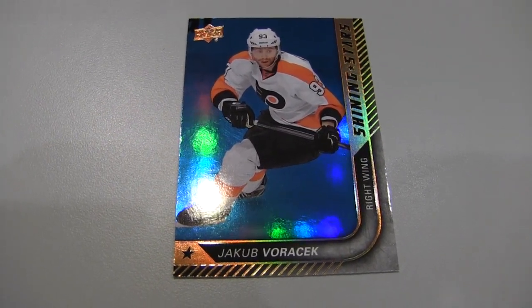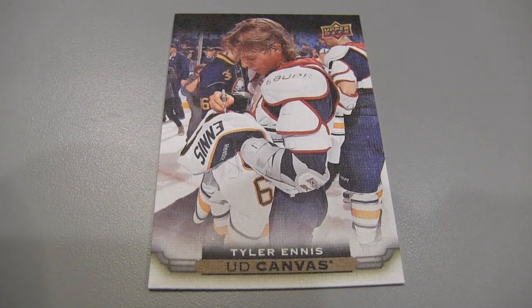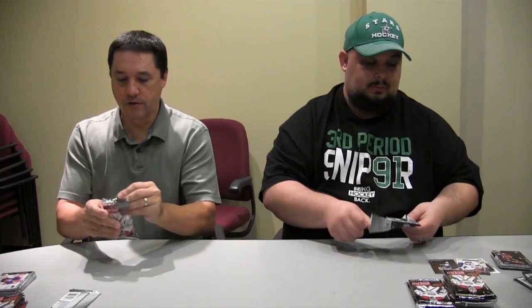Other than McDavid, there's obviously other rookies in this. Max Domi's hot, Dylan Larkin, Sam Bennett's in here. Jack Eichel is not in the base Young Guns, but he does have something in this product that's important — a Canvas Young Guns. We sell them for more than a hundred bucks, so that's a really big card. Expect to see Eichel's Young Guns rookie card in Series 2. The Canvas is in here, and it is a great card to pull.